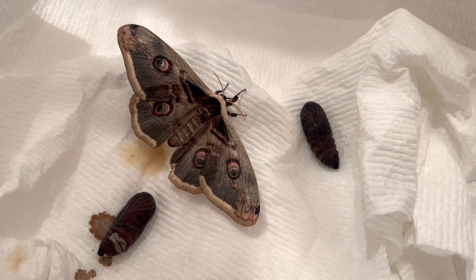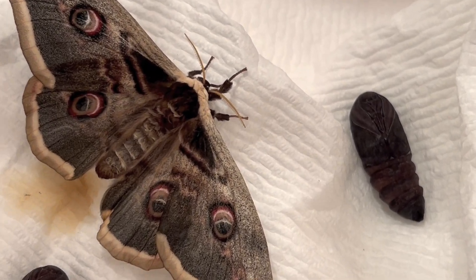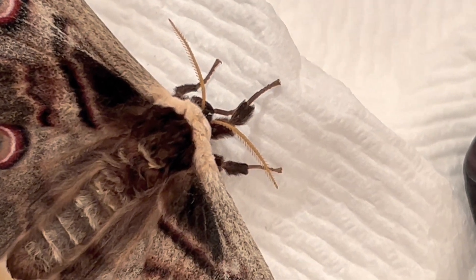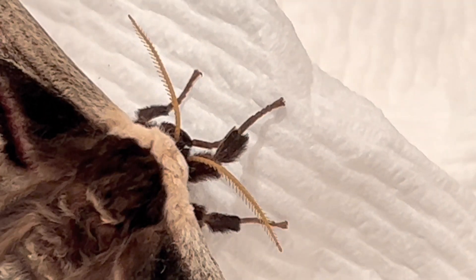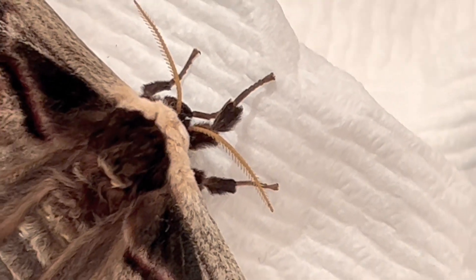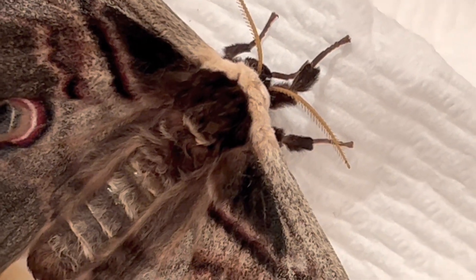There's only one single generation each year, so the adult moths have a heavy responsibility to find a mate and lay eggs during the week or two they survive, to secure the next year's moths. As like most silk moths, they have no functional mouthparts to eat, so they are living off body fat to make it to the end of their adult journey.